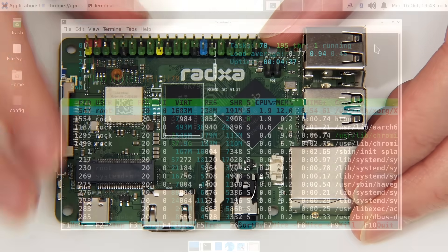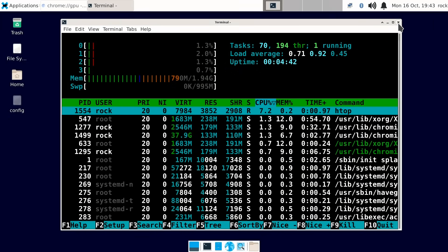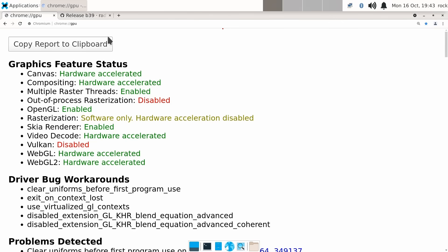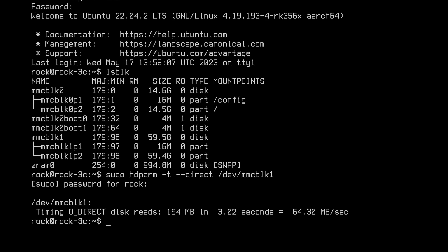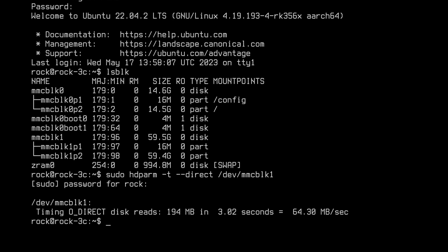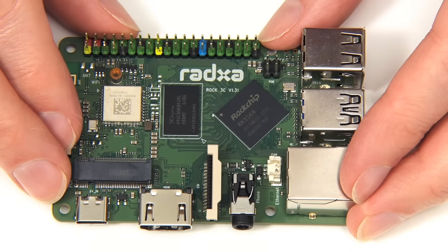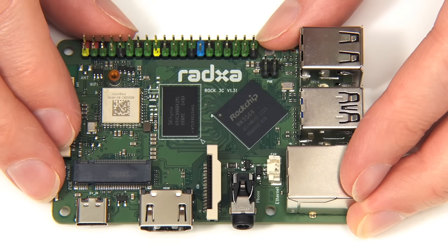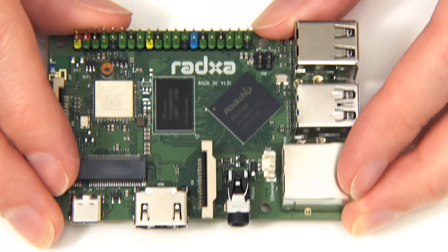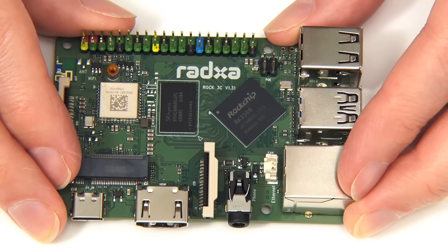In terms of software there is official support for Debian 11, which even provides decent 1080p streaming media playback in the Chromium browser. Ubuntu Server 22.04 is also available for the ROK3C. However, operating system support really hasn't changed since launch, which is rather disappointing. And this very much determined the position of this excellent piece of lower cost hardware at number six on this list.